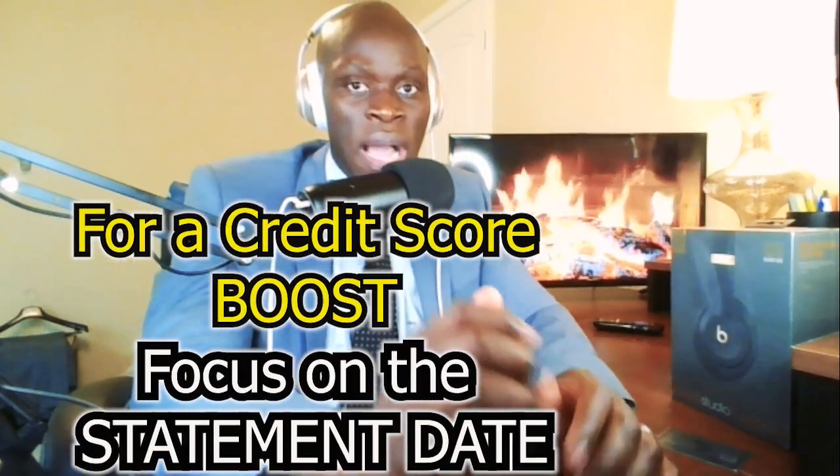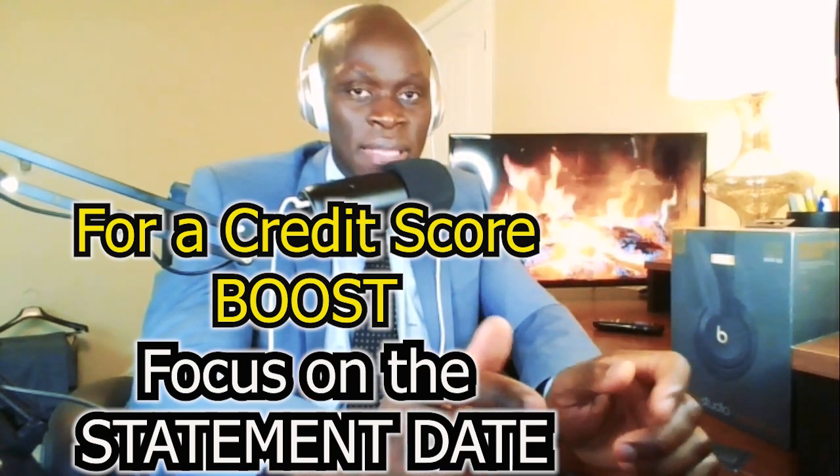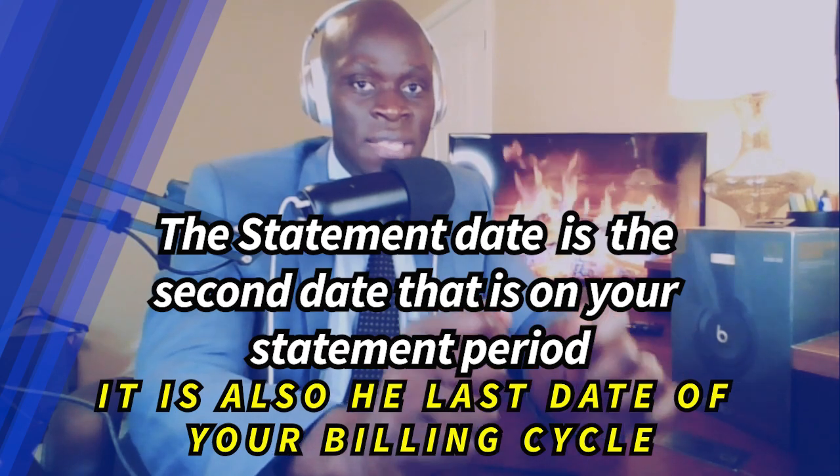So if you want a big boost in your credit score, forget about the due date — focus on the statement date. In most cases, it's not specifically labeled on your statement. You could call your bank and ask them. Usually it is the second date in your statement period. Take a look at my Capital One credit card statement — it is the second date of my statement period, which on my bill is September 20th. Always remember it is the last day of your billing cycle, because that is your statement date. On that date, the credit card company reports your balance to the credit bureau, which greatly impacts your credit score.